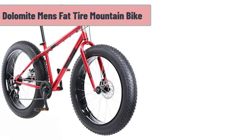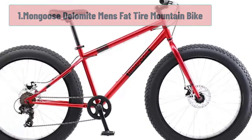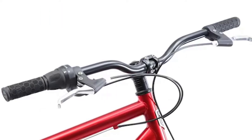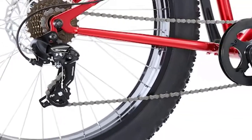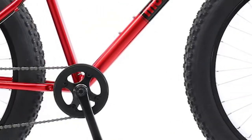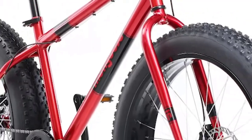Starting number 1: Mongoose Dolomite Men's Fat Tire Mountain Bike. The Mongoose Dolomite is a mountain bike that has been specifically designed for use on mountain trails. It is an entry-level bike that offers high quality at a reasonable price. If you are looking for the best hardtail mountain bike under $1,000, this is something you should be considering.